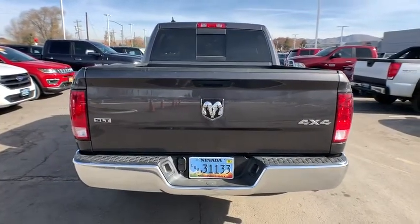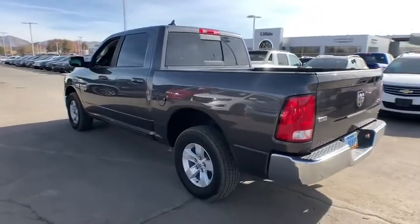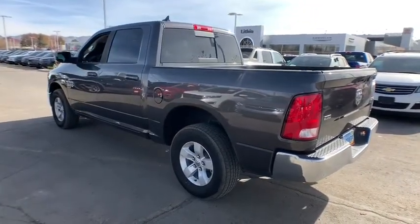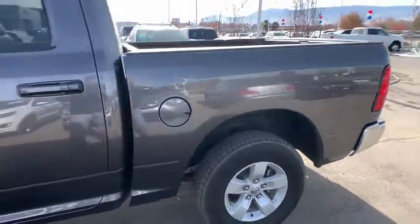Keyless entry, four-wheel drive, backup camera, leather-wrapped steering wheel, adjustable steering wheel, power steering, cruise control, front floor mats, four-wheel disc brakes, ABS four-wheel.